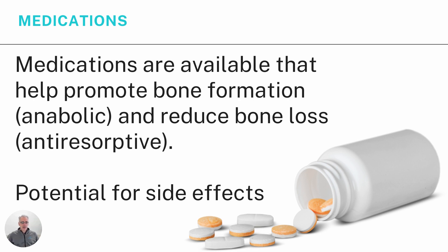There are medications available for osteoporosis. Anabolic medications help promote bone formation, and anti-resorptive medications help reduce bone loss. Both have the potential for side effects, and everyone reacts to medications a little differently — some people may experience severe side effects while others experience none. This is something to discuss with your GP, who can advise on the potential of medications that might help improve your bone density.